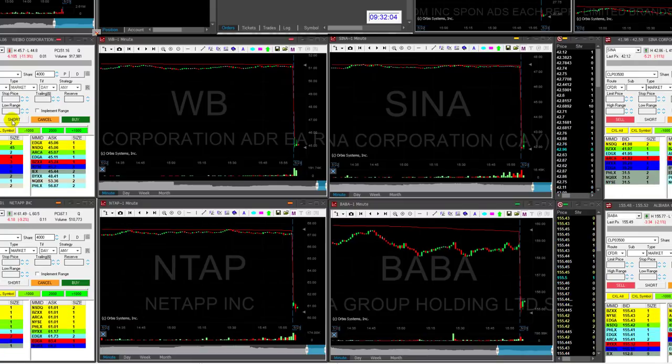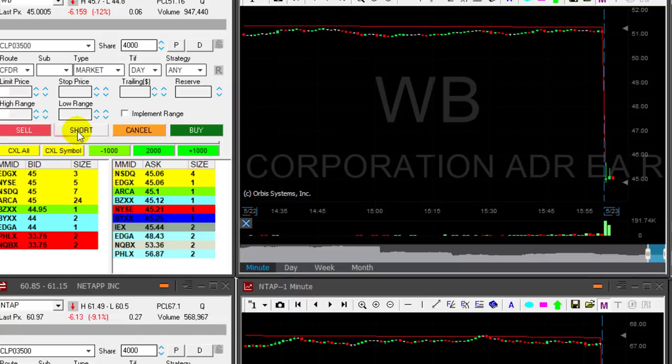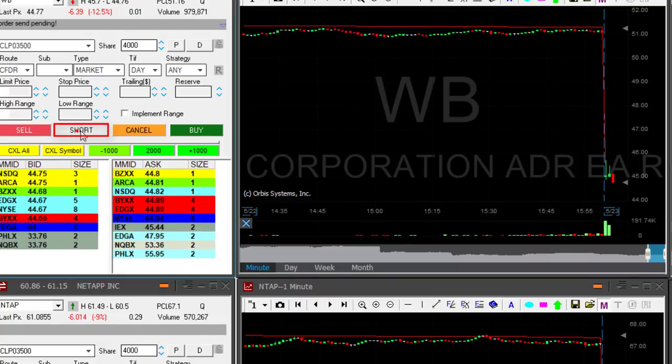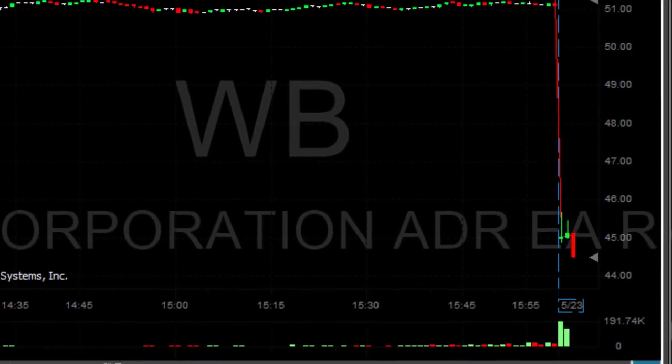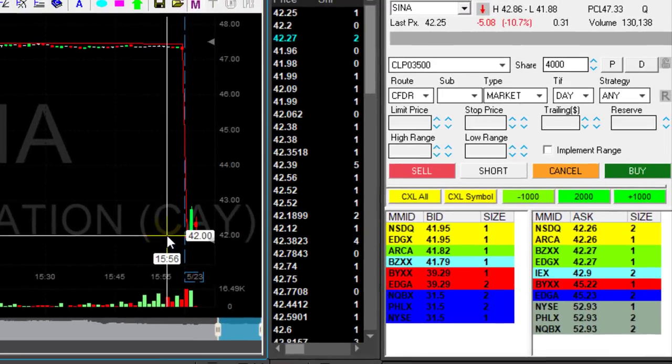The main idea is to follow the first few minutes of the trading day with different stocks. Take a look at WB — that's the third one-minute candle you're seeing right now, and I'm about to short it under 45. Short 4,000 shares under 45. Look at the first move down — that is quite beautiful. WB is looking good.